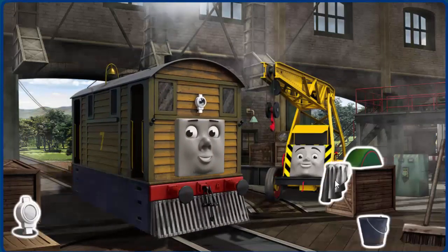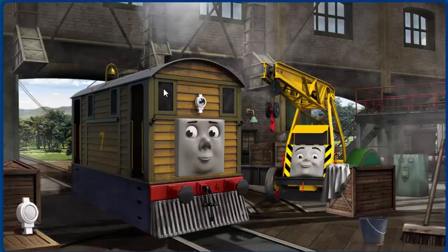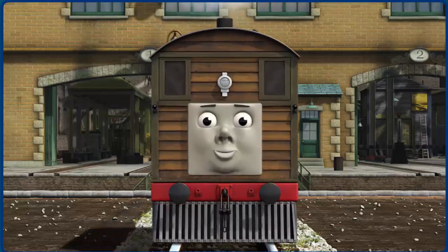Toby's lamp is broken and his windows are dirty. Great job, but there's still more to do. Toby's lamp is broken. You fixed it! Toby is ready to get back to work.